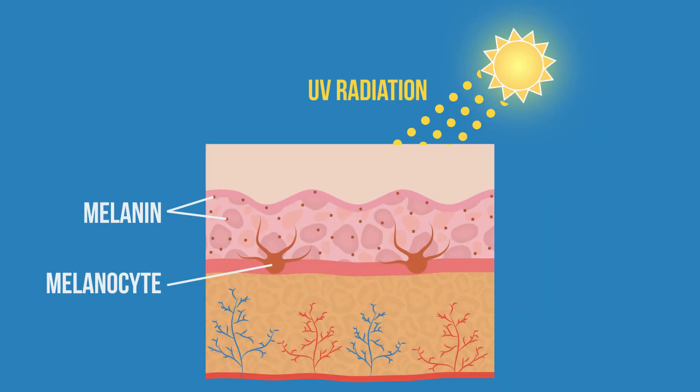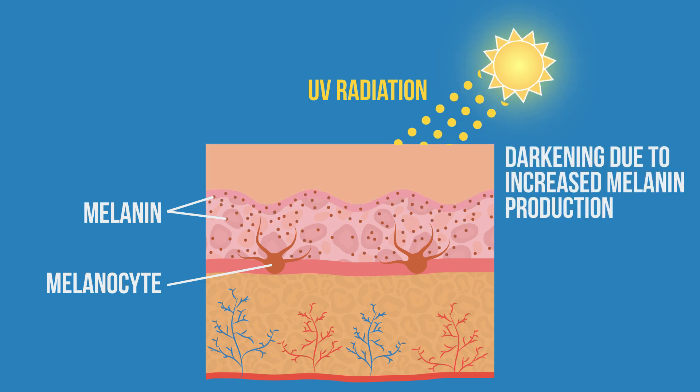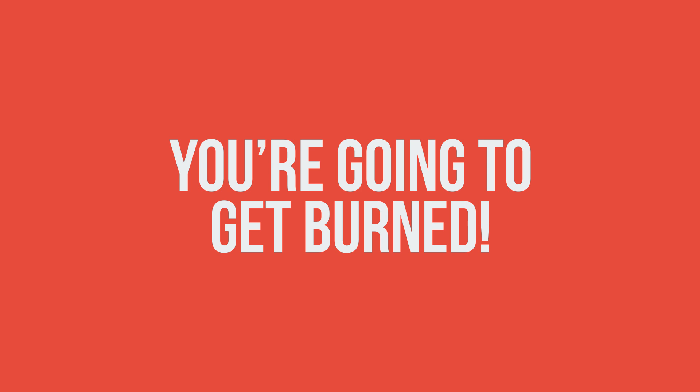A fake tan is very different from a sun tan. A real tan happens when exposure to the sun kicks off melanin production. The melanin absorbs some of the harmful UV radiation, protecting you from further damage. A fake tan does not offer the same protection, and if you're going outdoors without sunscreen, you're gonna get burned.